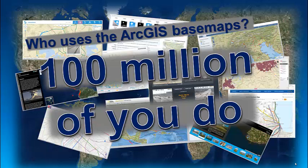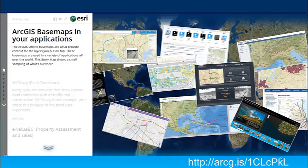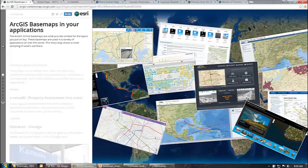The basemaps are used in lots of interesting ways in a variety of applications using desktop, mobile devices, and web applications. I'm going to start off and show you some typical uses of basemaps in web applications. I've put together a story map that has a small sampling of what's out there.